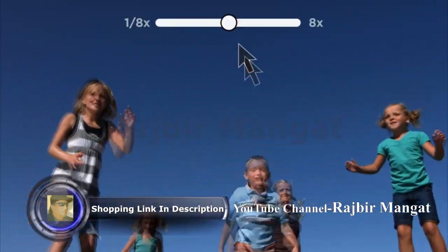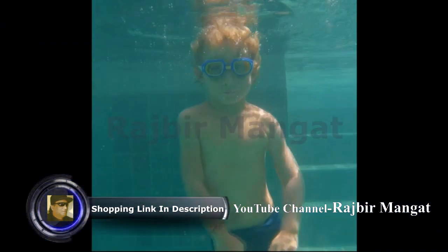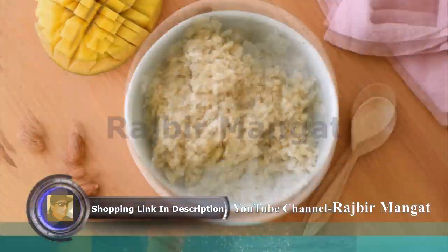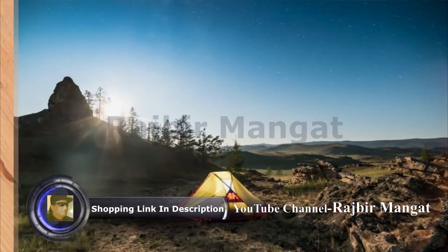Have footage you want to slow down? No problem! Want to make your vertical shots fill a horizontal screen? You can do that too. Even create cool stop-motion videos, or watch life zoom by with the time-lapse guided edit.